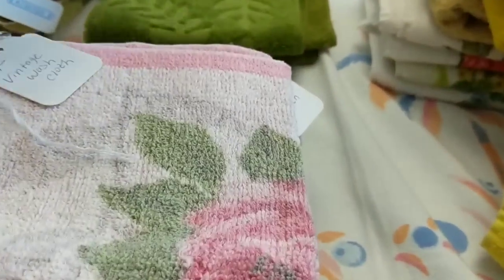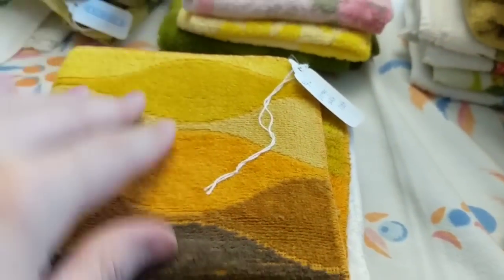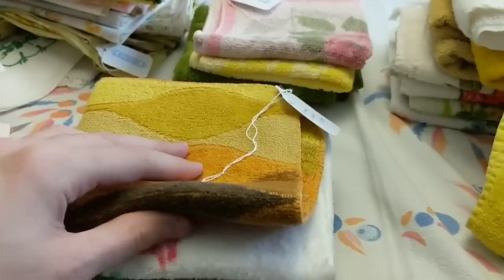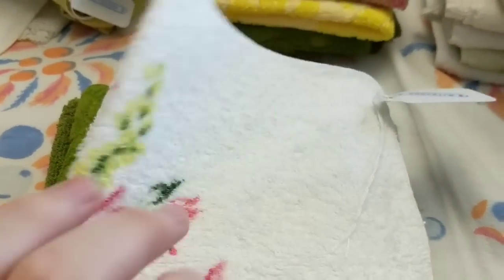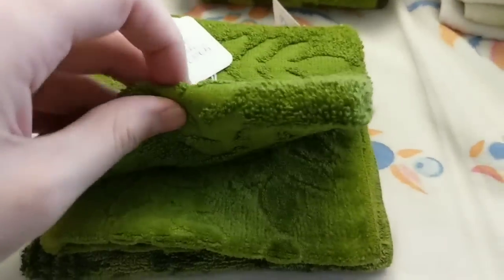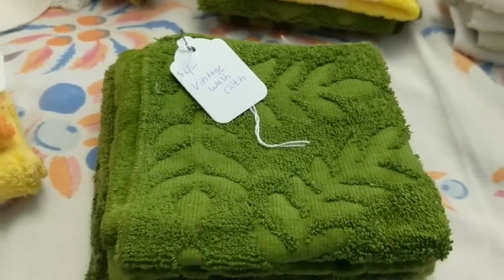A yellow one, a pinkish one, this is a really retro-looking one from the 70s, another green one, another green one, another green one — four dollars on each of those.